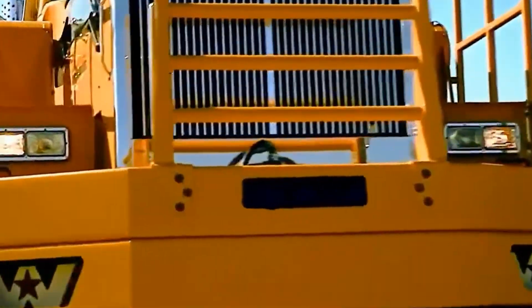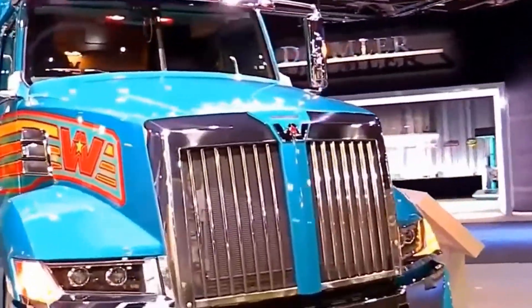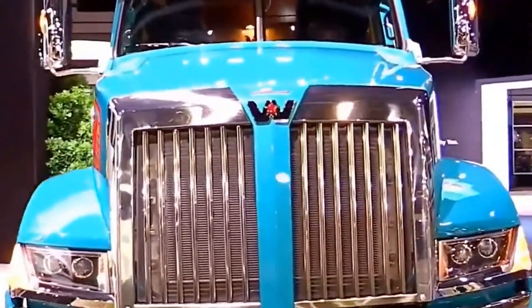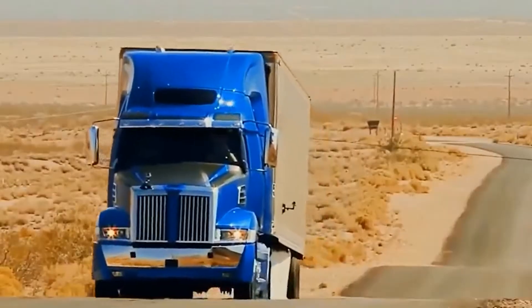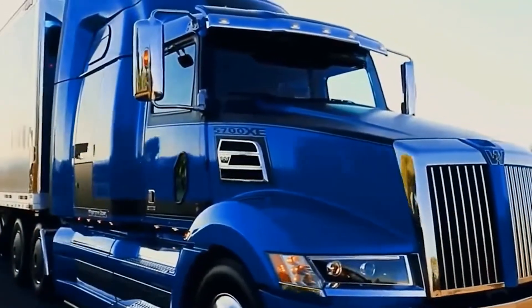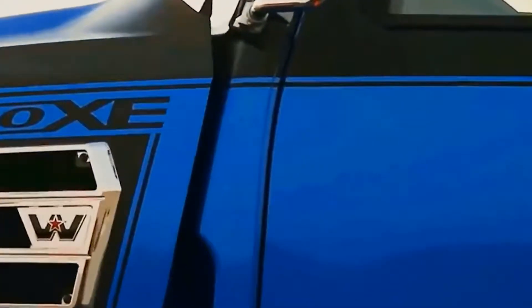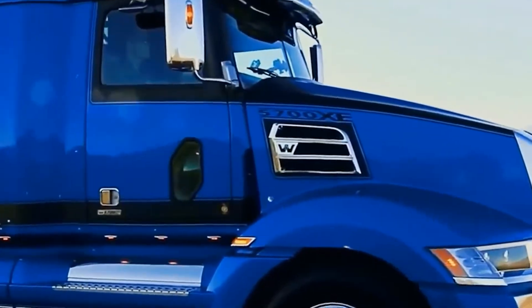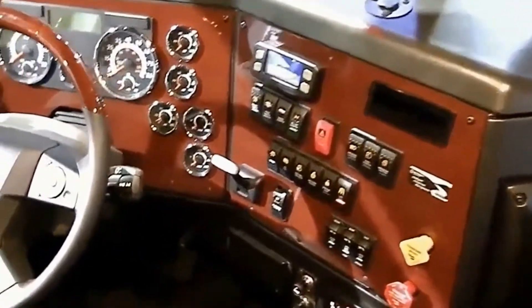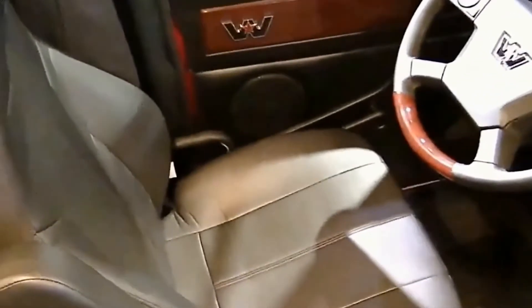In the U.S., long-nose cabs are predominant. This design emerged in the mid-20th century because large trucks need powerful engines to haul heavy loads over long distances, and the long-nose design allows for bigger engines without sacrificing cab comfort. American drivers spend weeks or even months on the road, so having a comfortable living space is a top priority. The extended cab allows for full-size sleeping areas, kitchen units, and even showers.